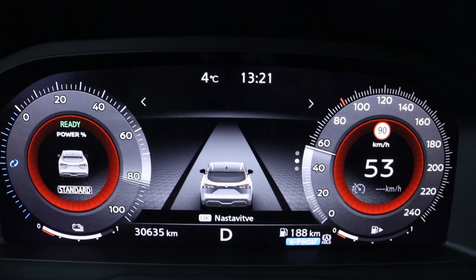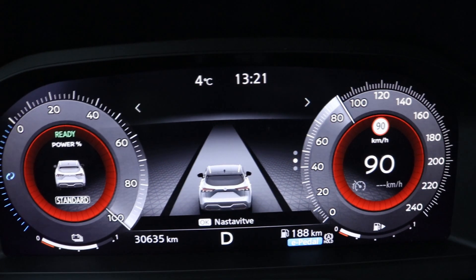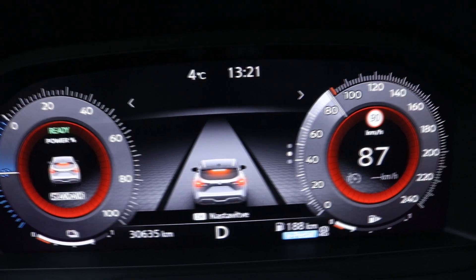The base model starts at just under 29,000 euros. For the fully loaded e-Power Qashqai, you'll be paying just over 44,000 euros.